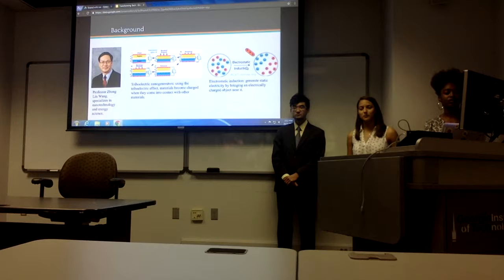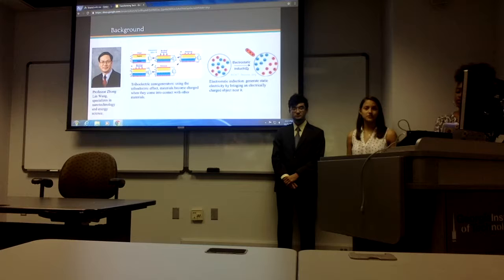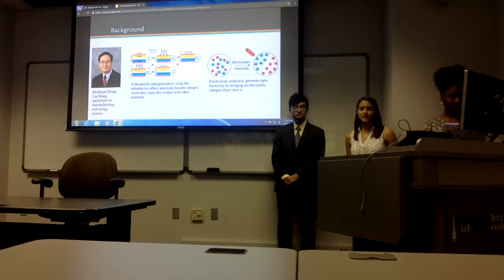Now, most of you are asking: what are triboelectric nanogenerators? Triboelectric nanogenerators use organic materials that convert mechanical energy into electricity using everyday eco-friendly materials such as papers and fabrics. The triboelectric nanogenerator uses the triboelectric effect and electrostatic induction. The triboelectric effect is when certain materials become electrically charged when they come into contact with different materials — basically, it's using friction to create electricity.